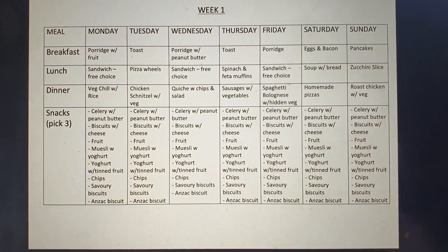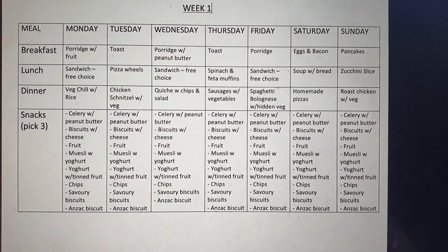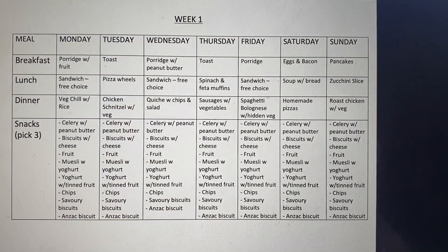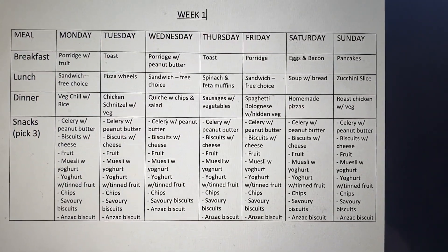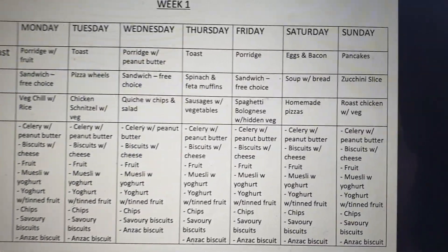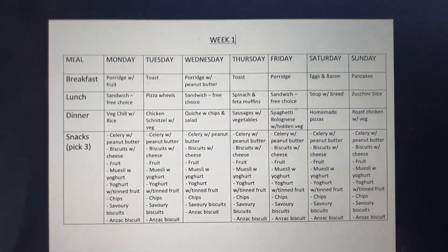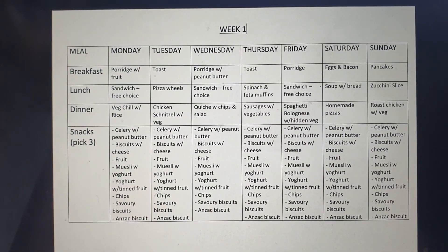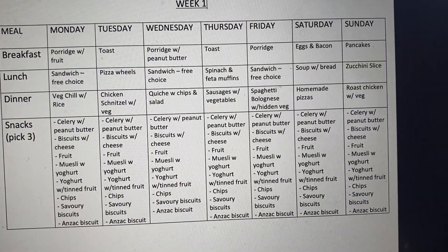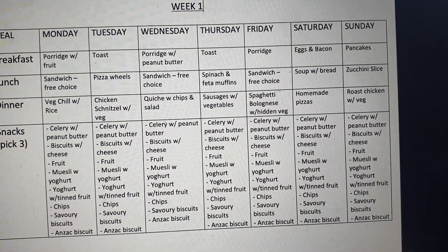For Week 1 breakfasts we have: porridge with fruit, toast, porridge again, peanut butter toast, porridge with whatever you like, eggs and bacon, and pancakes. This is flexible — if your kids don't eat porridge you can choose something else. I try to save the more fun stuff like eggs and pancakes for the weekend. For lunch, every second day is a sandwich — we do lots of ham and cheese but you might prefer vegemite, peanut butter, honey, or jam.